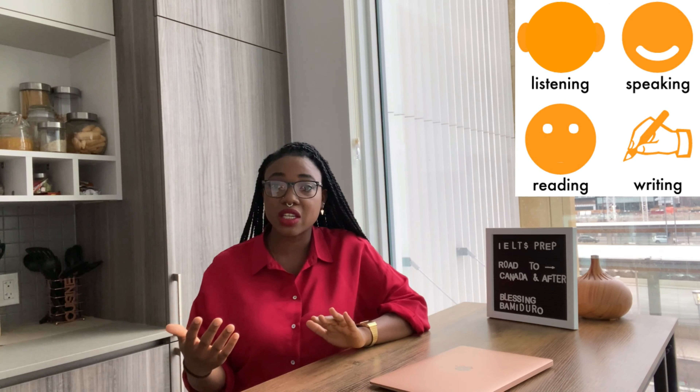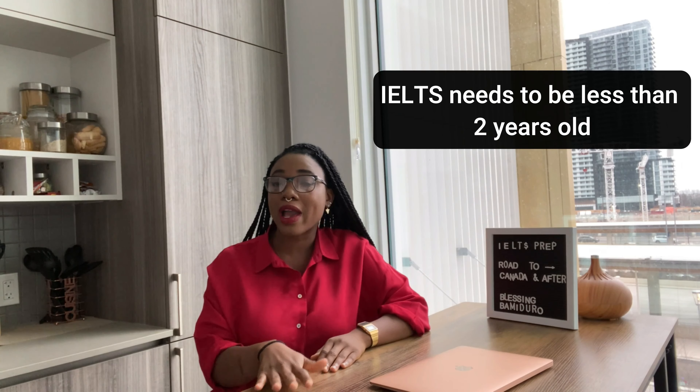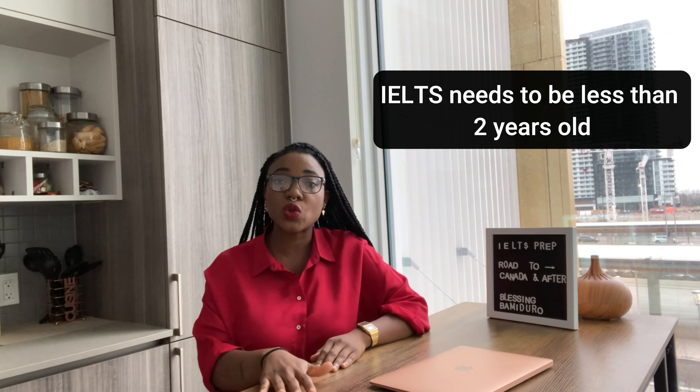IELTS tests you on speaking, writing, reading, and listening, and they award points in different categories. Those points are what you put in your Express Entry profile. Typically your IELTS results need to be less than two years old for you to use them in your Express Entry profile.